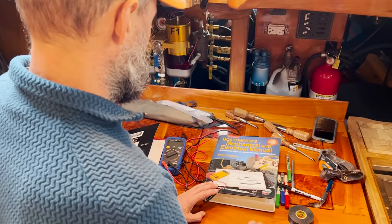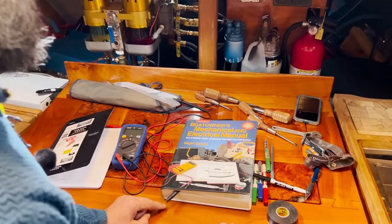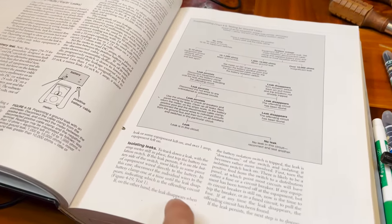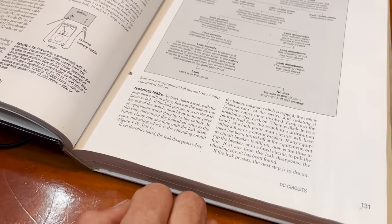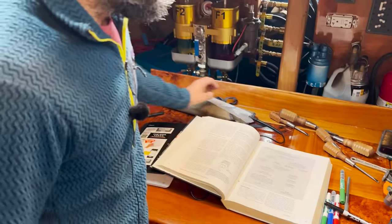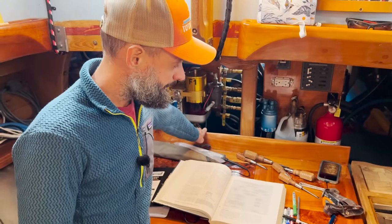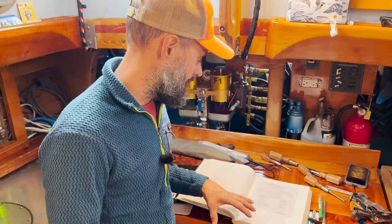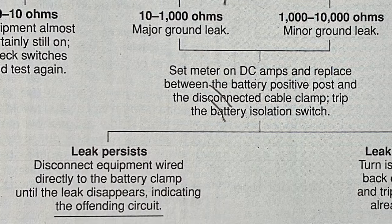When I realized the anode was gone and we had to figure out where this stray current is coming from, I grabbed Nigel Calder's book off the shelf. Calder has a whole section on testing for ground leaks and troubleshooting that. I read through what Calder had to say, gave a call to Satchel who helped build all the system and knows a lot about this, and also called Madison who has a boat and has been doing a lot of electrical work, and picked her brain as well.